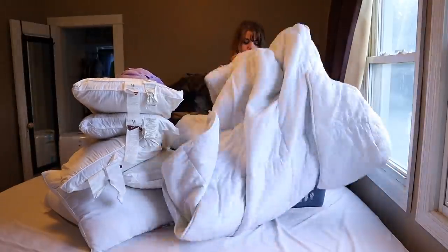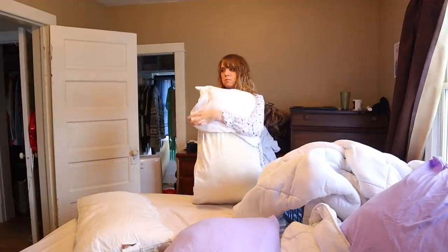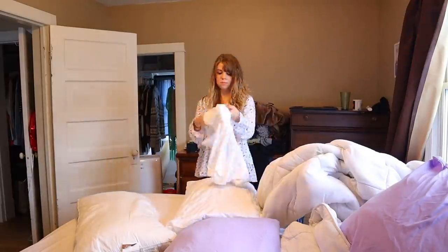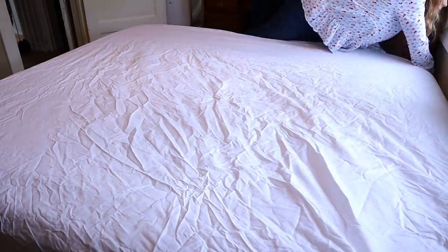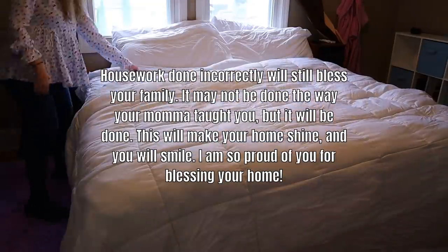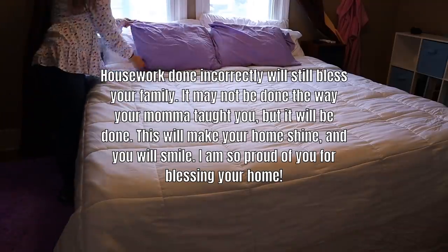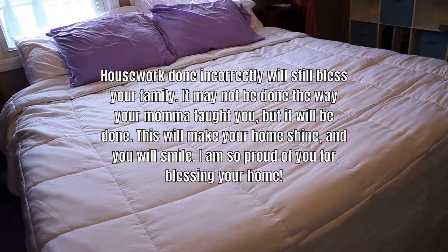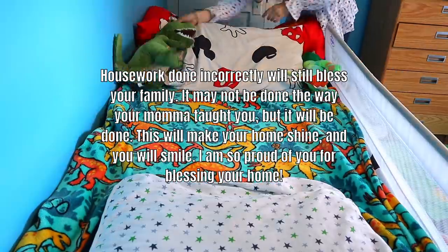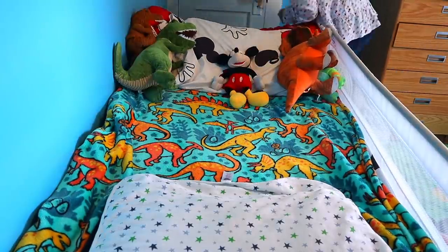While I put my freshly cleaned sheets back on the bed, I want to share a quote from Fly Lady's website for those who struggle with not getting things as clean as they'd like due to the time limit: 'Housework done incorrectly will still bless your family. It may not be done the way your mama taught you, but it will be done. This will make your home shine and you will smile.' Fly Lady has a beautiful soul and I've come to love her not just for her routine but her heart for people. Monday done!